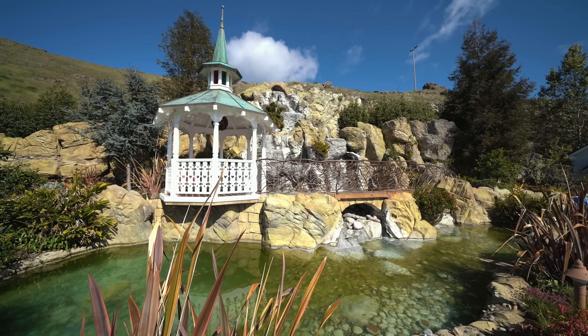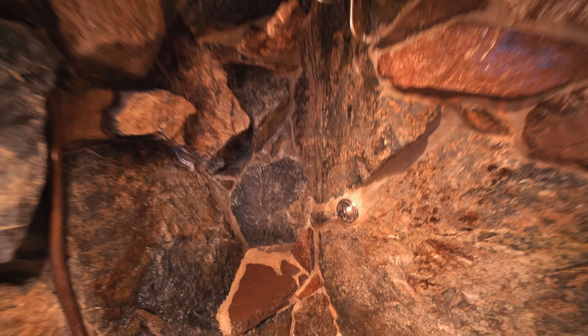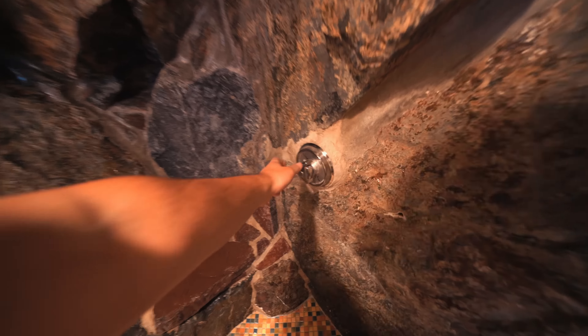The Madonna Inn is a hotel off Highway 101 that has over a hundred completely different rooms. This is where we are staying — it's called Gypsy Rocks. It is a crazy pastel color with wood beams and rock walls, plus it has an epic rock bathroom complete with a rock waterfall shower.